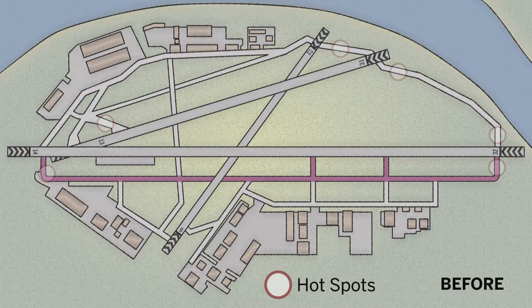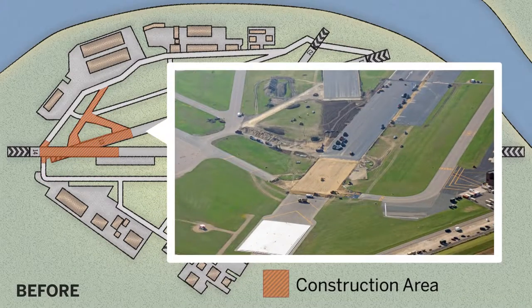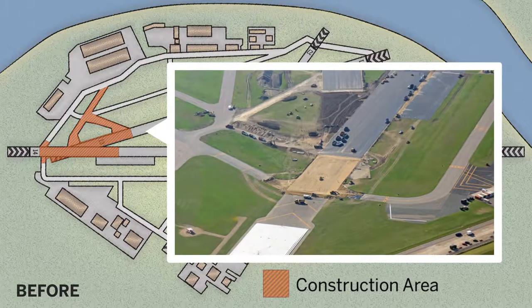Basically the two runways themselves were physically connected with pavement, and we removed that pavement. We also removed some very complex connecting taxiway systems and simplified it to make it a safer operation for the airport users.